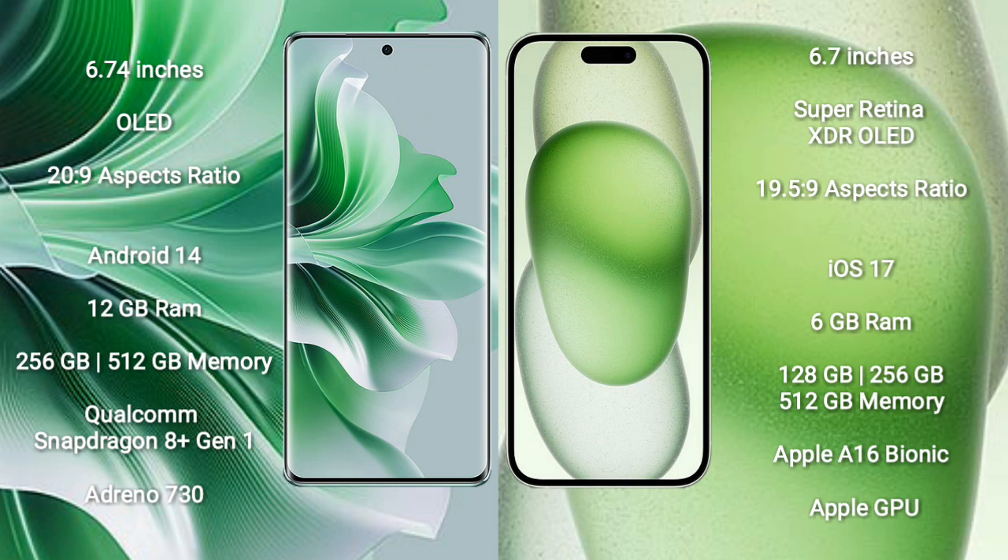Oppo Reno 11 Pro runs on the Android 14 operating system. iPhone 15 Plus runs on the iOS 17 operating system.